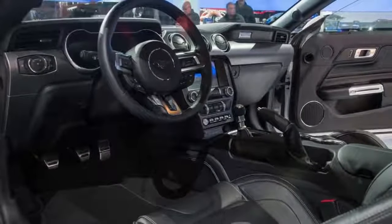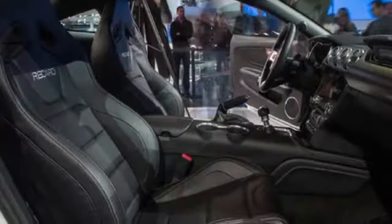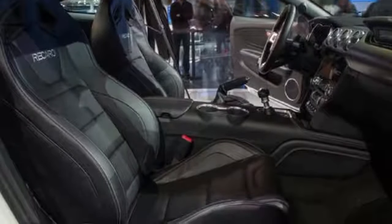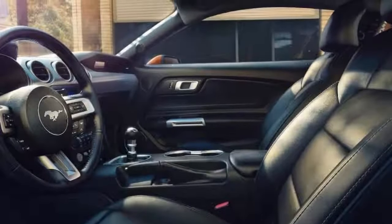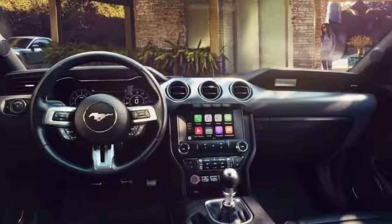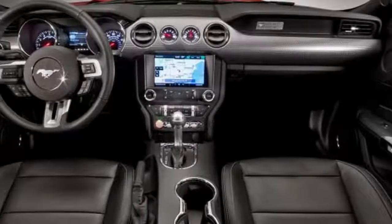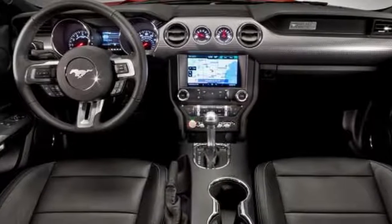The active valve performance exhaust, an option on the GT, has been specially tuned to deliver a deeper note more reminiscent of the original cars. The dark highland green paint finish and torque thrust 19-inch wheels shod in Michelin Pilot Sport 4 tires evoke the 1968 Mustang Bullitt, while other design cues inspired by the original include the chrome-surrounded dark grille and windows. Badging has been kept to a minimum to maintain the understated design.